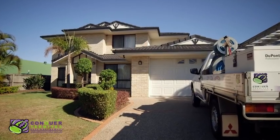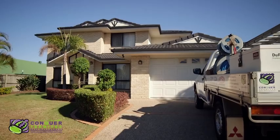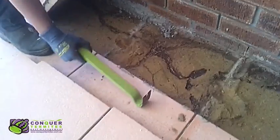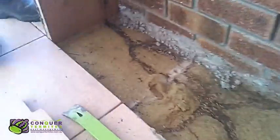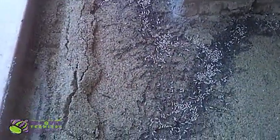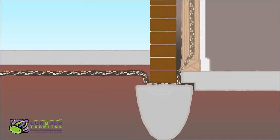Termites view your home as a highly desirable restaurant where the food is free and there's plenty of it. Here you can see the foraging termites have travelled under pavers as they enter the structure. We usually find termites under pavers, concrete paths, and driveways.